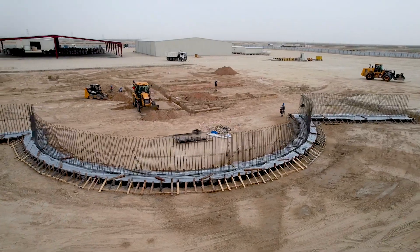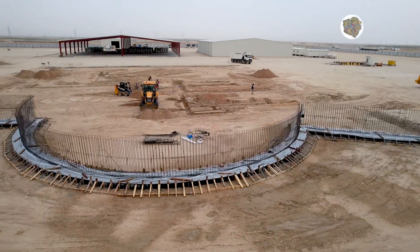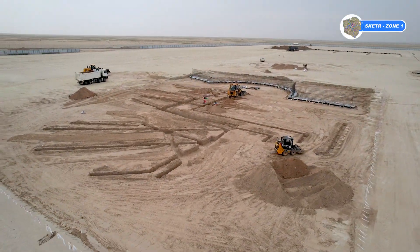Walls excavation, blinding and footing concrete works are complete, and wall shuttering and steel fixing is in progress.